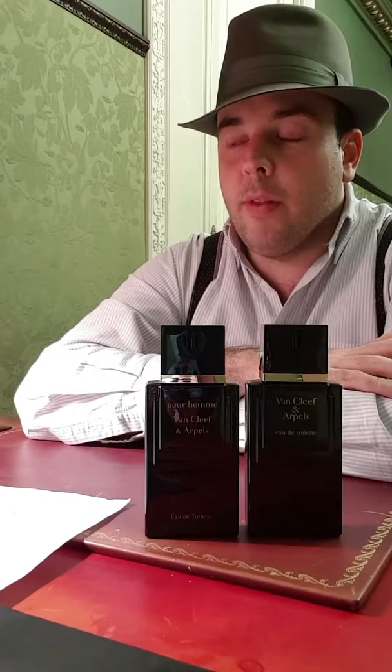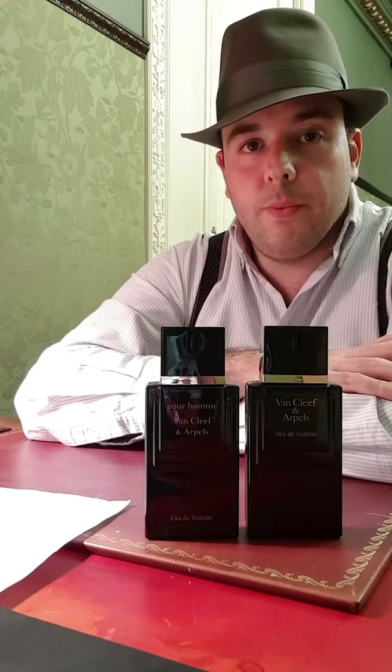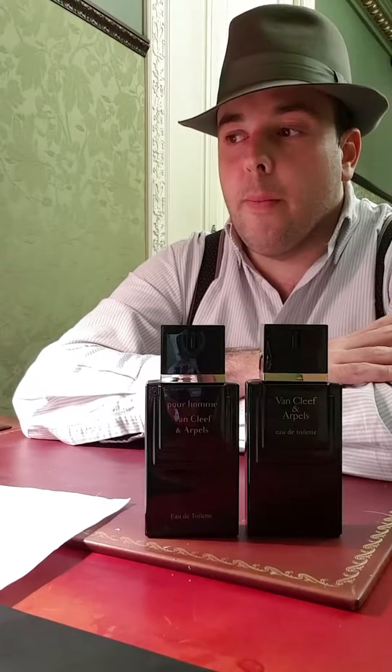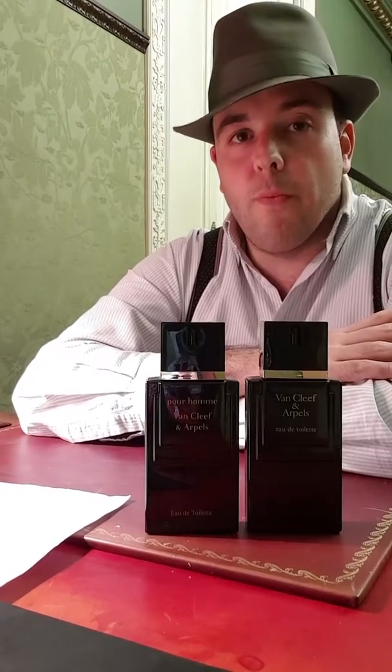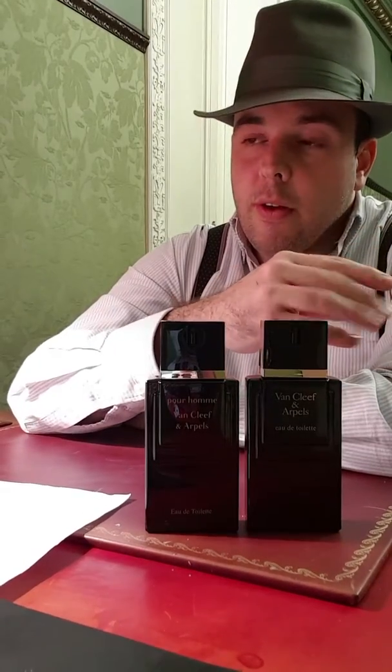The notes listed on Fragrantica — starting with the top notes — are bergamot, basil, marjoram, and juniper. You get a fresh opening: bergamot combined with marjoram and basil gives a green, herbal quality. Marjoram is used for its calming, balsamic properties, so overall the top notes are a greenish, citrus, bright opening.